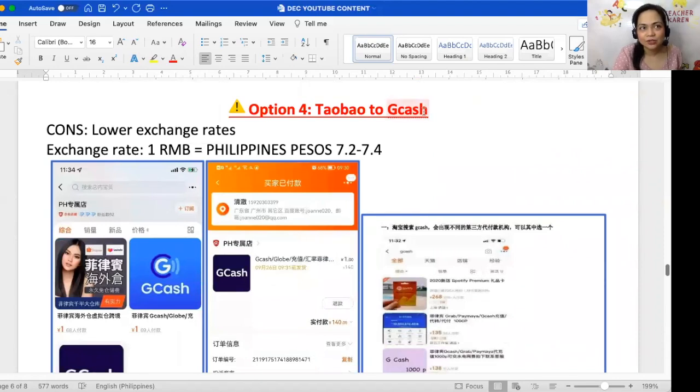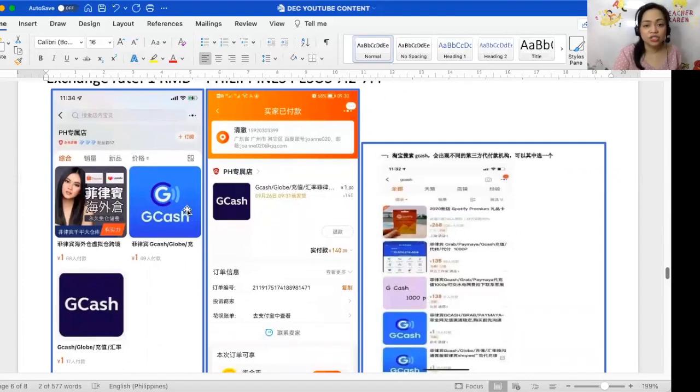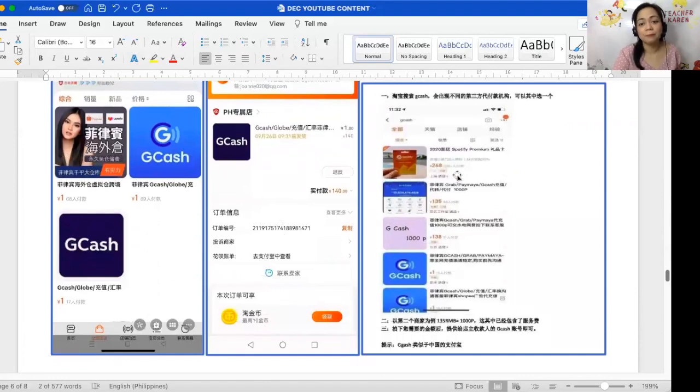Option number four is Taobao to GCash — there's also Shopee to GCash as another option. Chinese students use Taobao for online shopping. The downside is lower exchange rates, meaning your student loses more money. This is also why you never quote in RMB — if you quoted 25 RMB and exchange rates are low on Taobao, you'd lose money. Always quote in Philippine pesos. The student simply opens the Taobao app, clicks GCash, and transfers the amount. That's it.